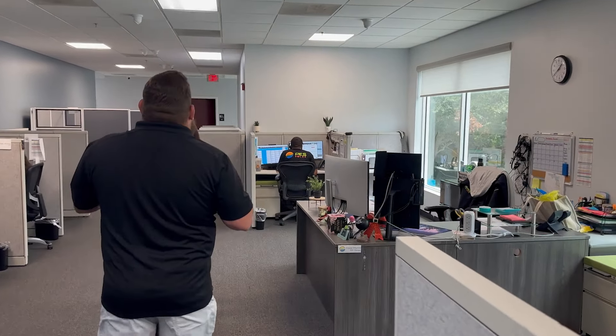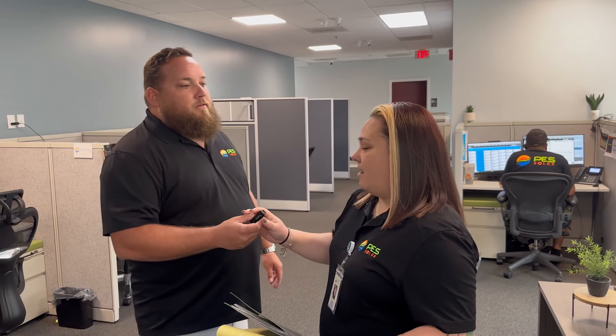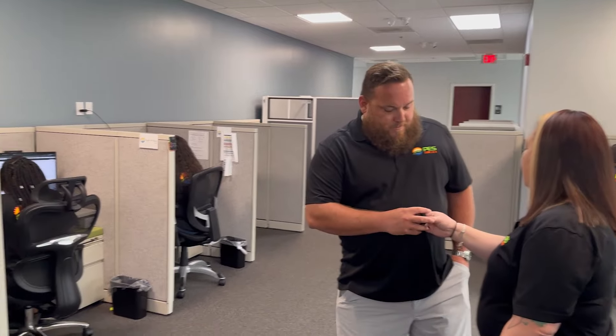First, we're going to start over on this side with Crystal. She's our BDC manager. What we do here in the Business Development Center is we reach out to our potential customers, make sure we're answering any questions they may have, how solar is beneficial for them, and setting them up with a free 30-minute consultation — no cost, no obligation — just to educate them so prospects and customers can make informed decisions.